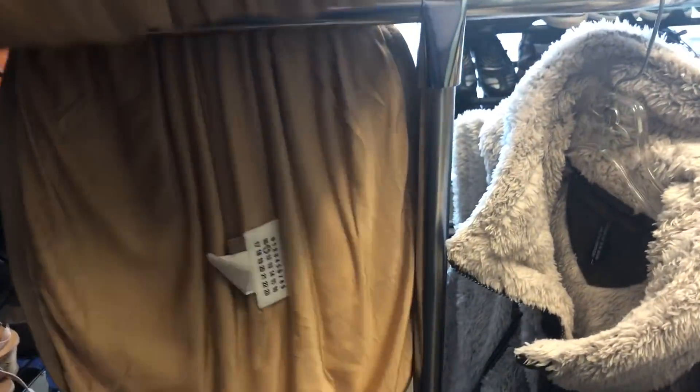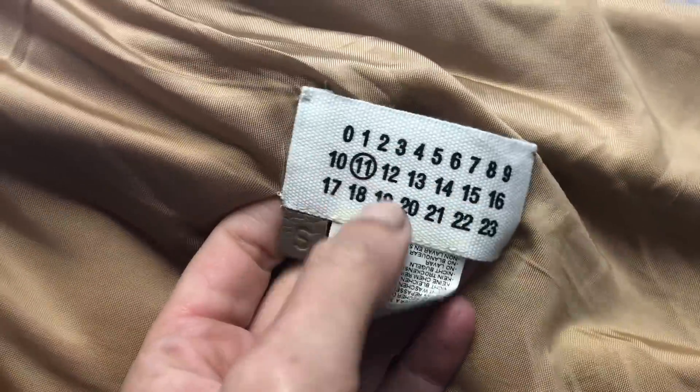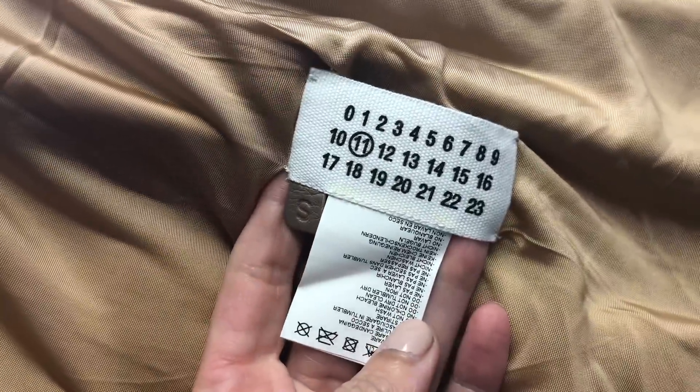This is a leather skirt or top — I can't decide yet — but this brand is Maison Margiela and this is the tag. If you ever see this tag, go ahead and pick it up. This is high-end designer stuff and it has a crazy following, especially the shoes.